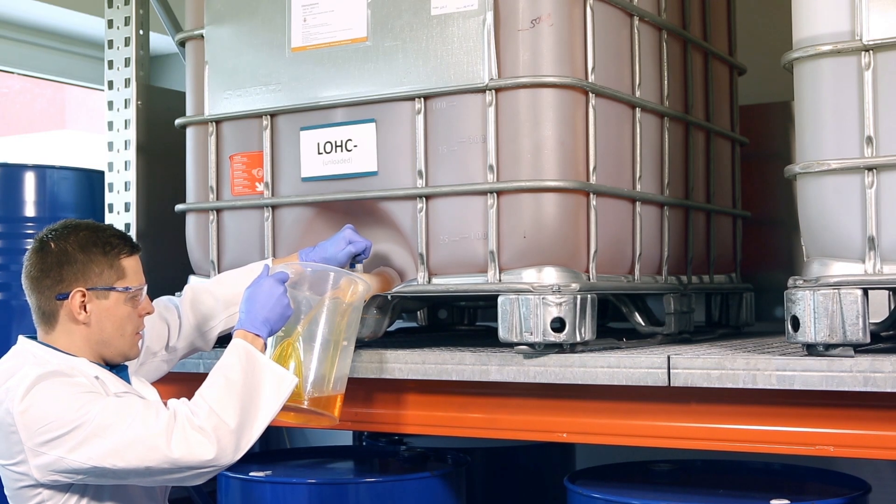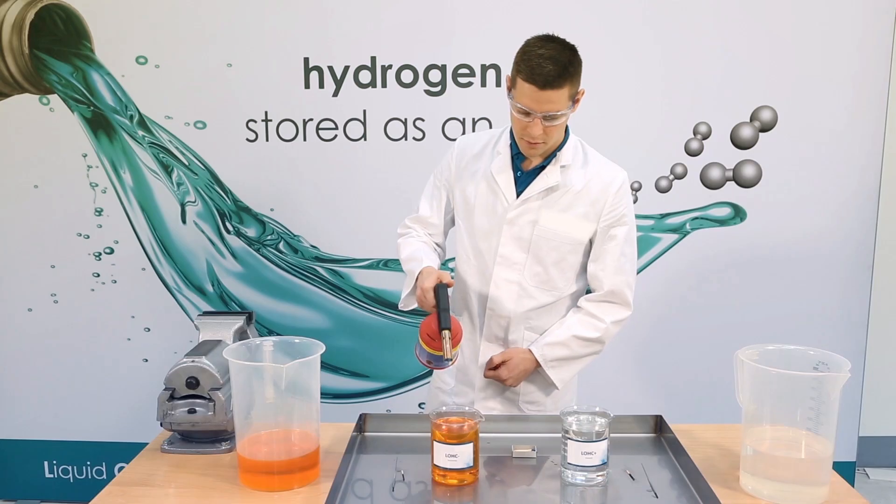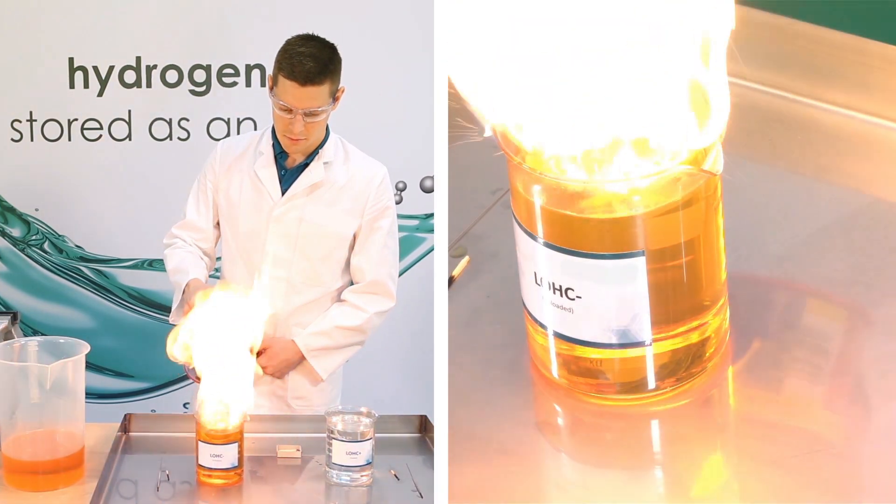Hydrogenius has developed a storage technology where hydrogen is bound to a liquid carrier — a carrier that is very safe and easy to transport within existing infrastructure for liquid fuels. The carrier is a diesel-like oil with high hydrogen storage density; it is hardly inflammable and neither toxic nor explosive. Hyundai invested in Hydrogenius to better understand the potential behind this technology and find ways to grow together, solving the issue of hydrogen logistics and finding opportunities for commercialization all over the world.